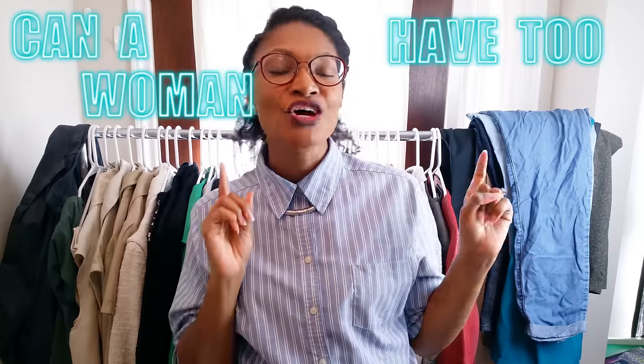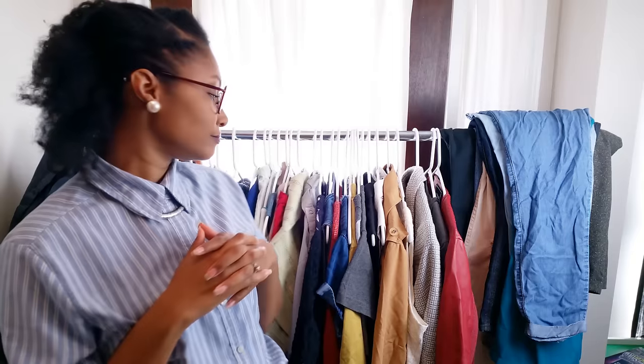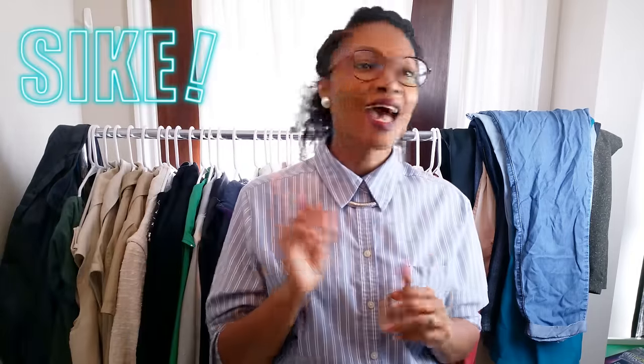Hi everyone, welcome back to Blueprint DIY. Angelina here and today I am here to answer the age-old question, can a woman have too many clothes? I'm not going to answer that question because I don't want any husbands watching my video talking about Blueprint DIY said you can have too many clothes. I'm not going to do you ladies like that.